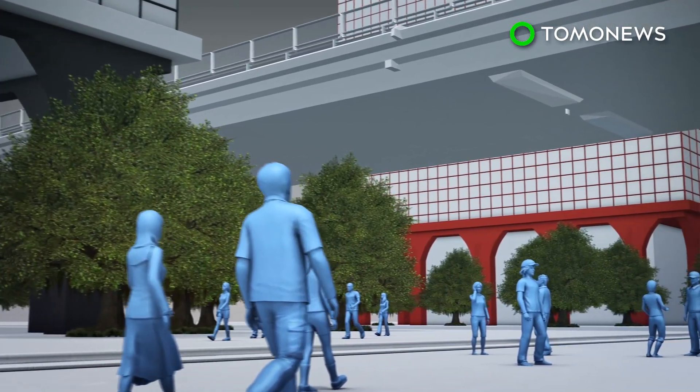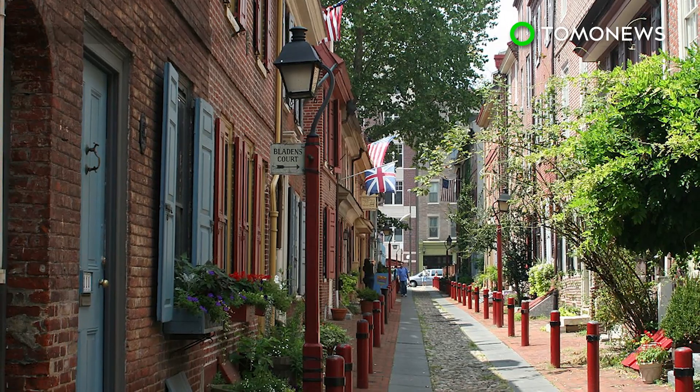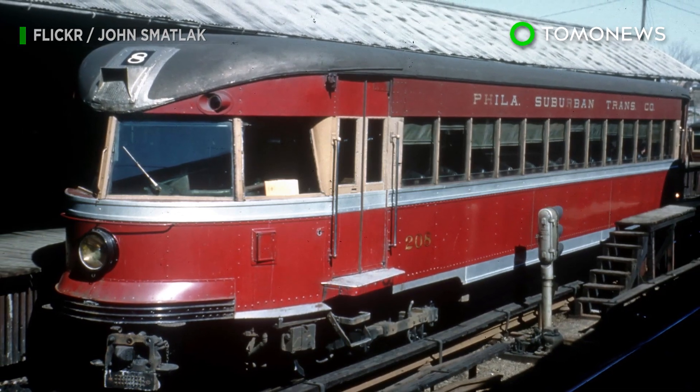The JFK Towers will be connected by the High Line Plaza, an open space on the ground floor where the public can gather for social activities. The architectural firm says the designers took inspiration from the city's old railcars and distinct red sandstone when designing the project.